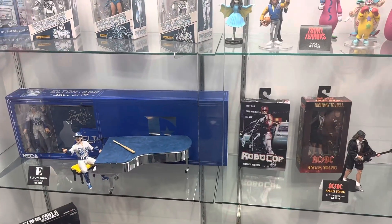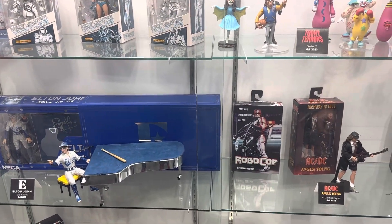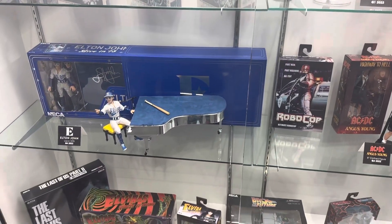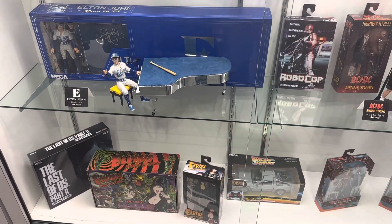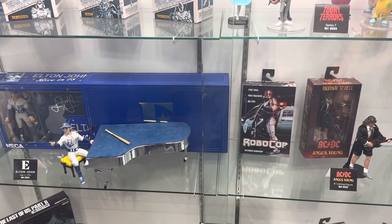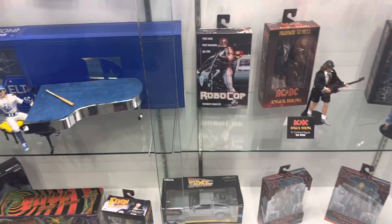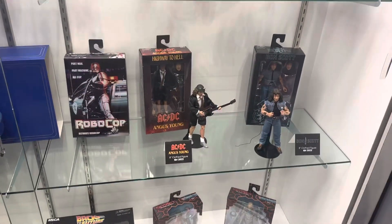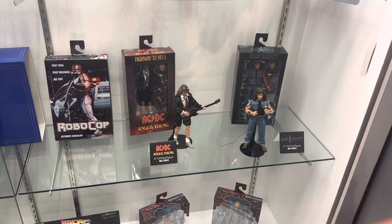Hey, this is Rob Hall for Toy Hype USA and I'm here at the NECA booth with Blaine, looking over the latest from NECA — all of which looks awesome. Blaine will take us through the newest stuff.